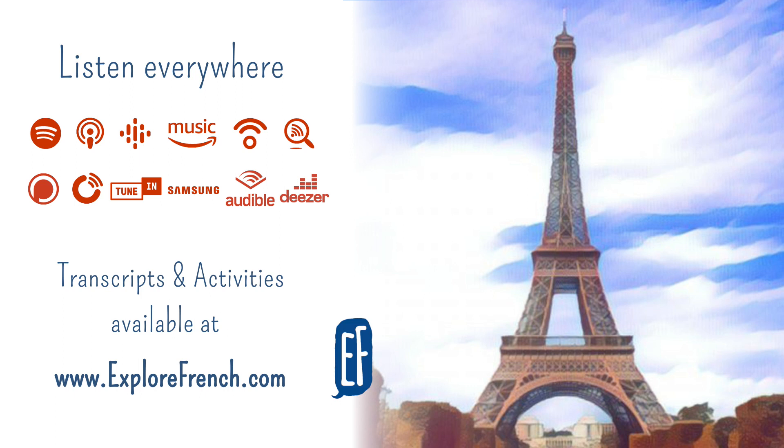D'après vous, dans le métro parisien, il y a combien de lignes ? Lignes 1, 2, 3, 4, 5, 6, 7, 8, 9, 10, 11, 12, 13, 14. 14 lignes en tout ? En fait, avec les lignes 3 bis et 7 bis, il y a 16 lignes de métro en tout.